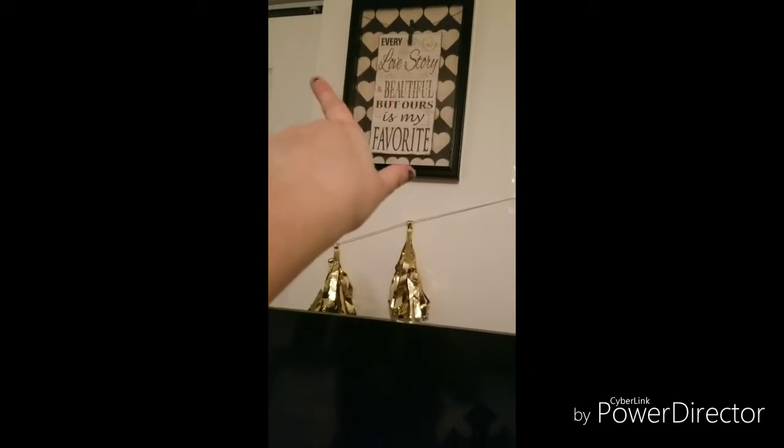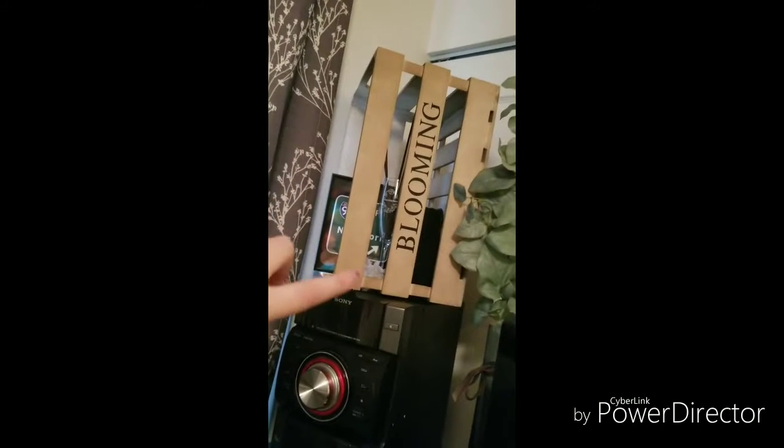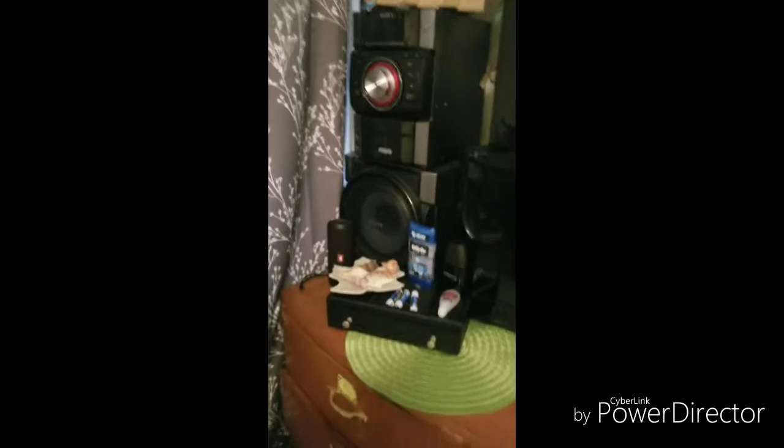And then above my TV, we have this little picture that says 'every love story is beautiful, but ours is my favorite.' And then I just like made this little banner right here — it's like gold. And on top of the stereo, I have this little crate thing, and then inside I just have a little glass one thing. And then this is just all of his stuff.